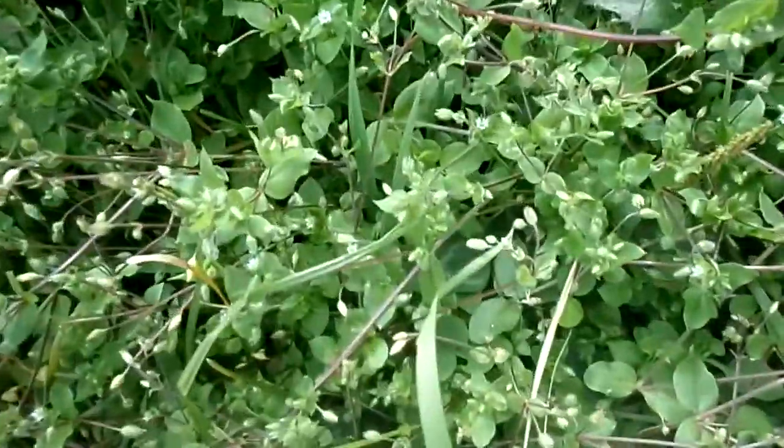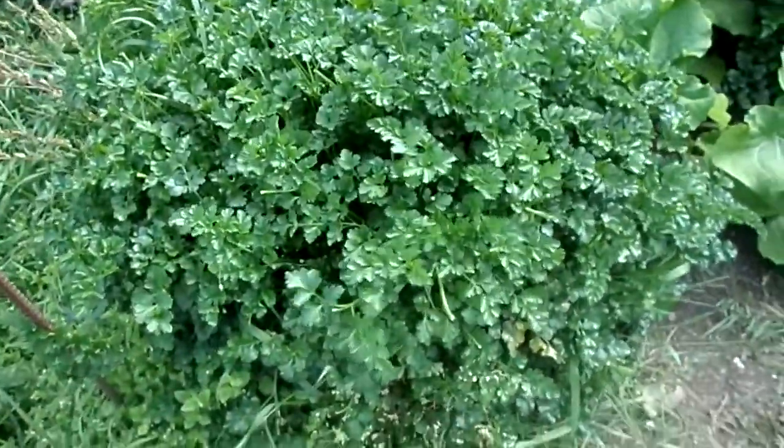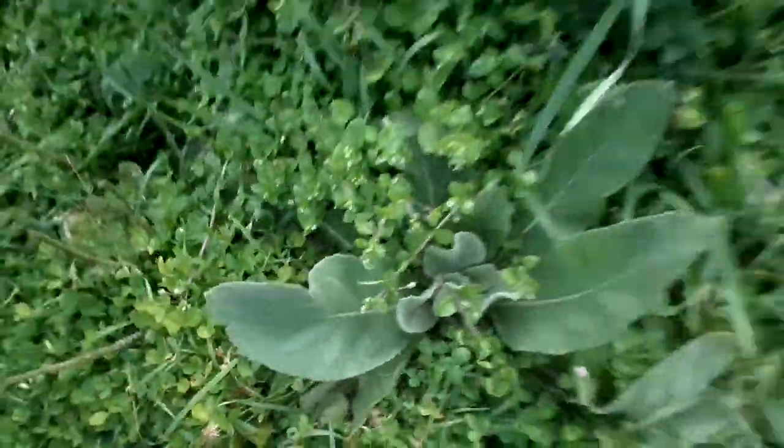Over here there's more dandelion. Here's some chickweed, lots of chickweed, lovely, just starting to flower. Here's loads of flat leaf Italian parsley. Here's some mullein — loads of mullein. It's amazing for the endocrine glands and as a decongestive herb.